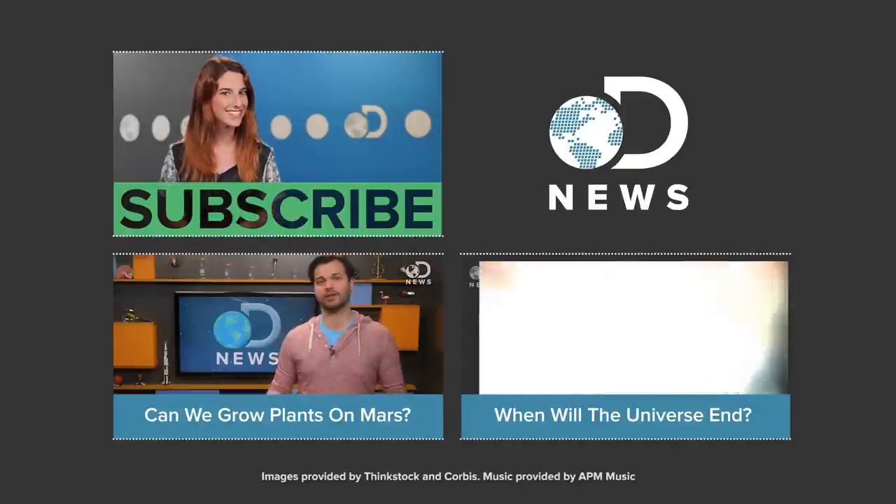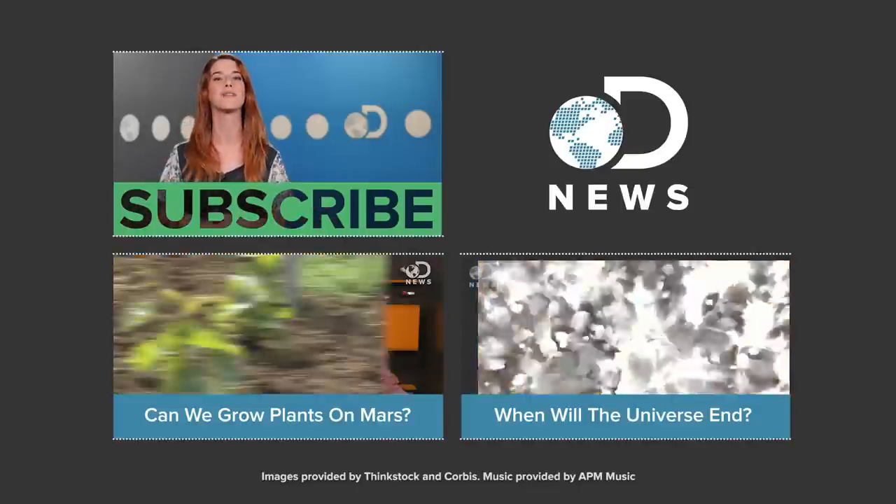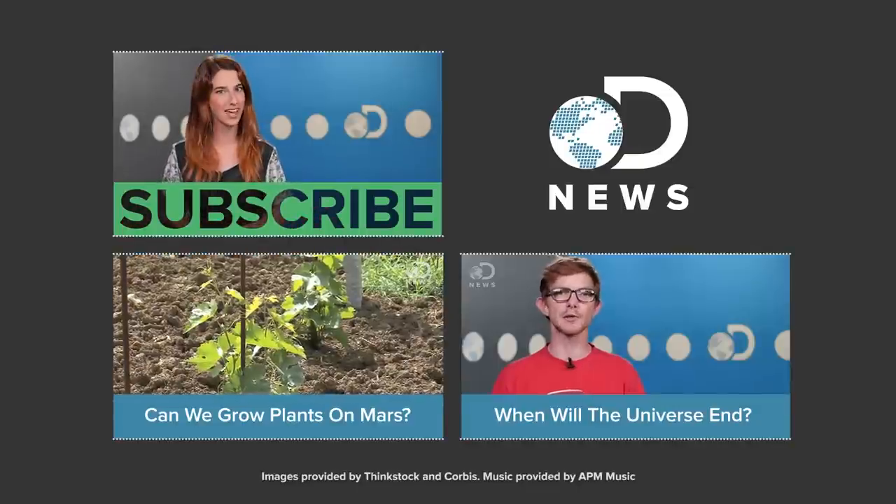So would you eat space lettuce? Let us know down in the comments below and keep coming back here to DNews — we've got new episodes every day of the week.